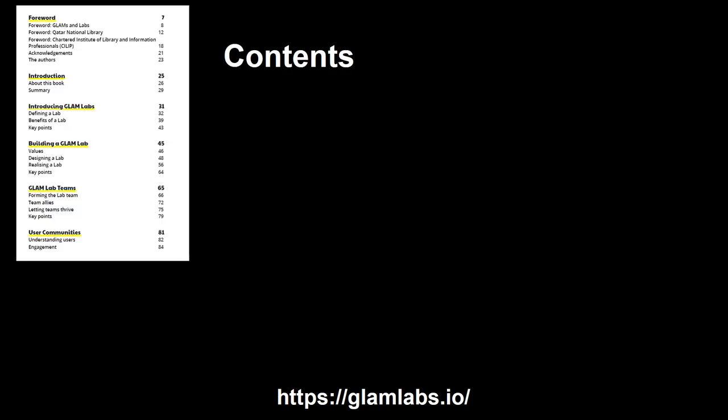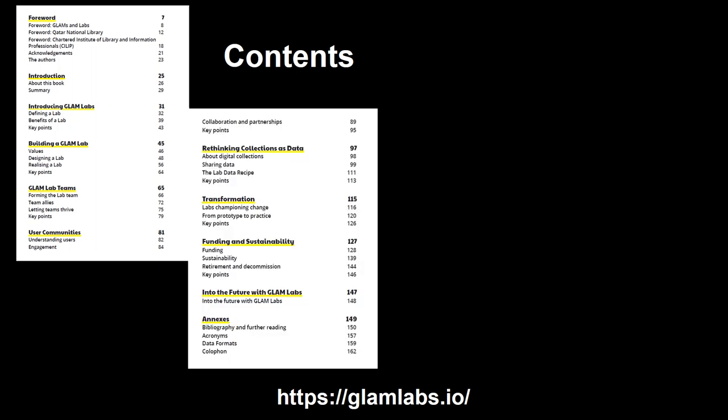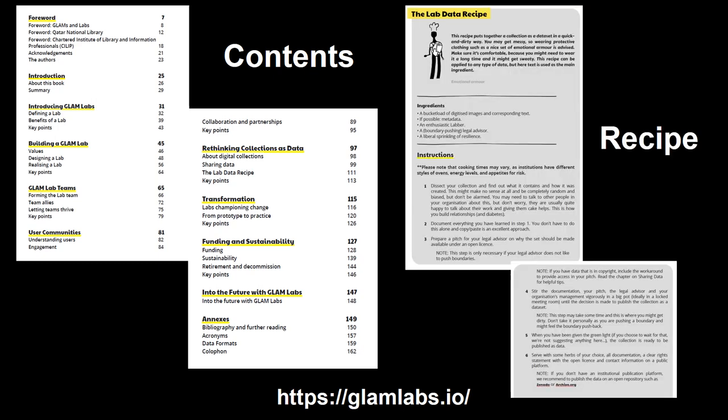The book covers topics such as introducing a Glam Lab and explaining what it is, to the benefits of having one, and how they could be made more sustainable. It is very practical, and even has a recipe.